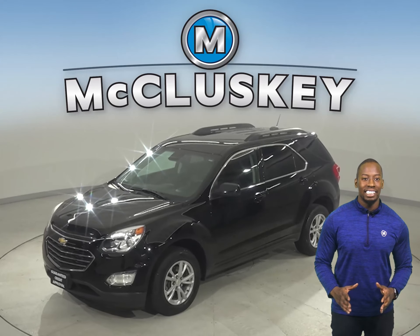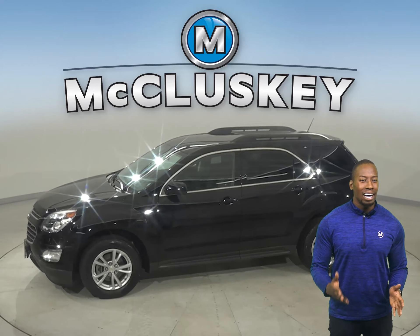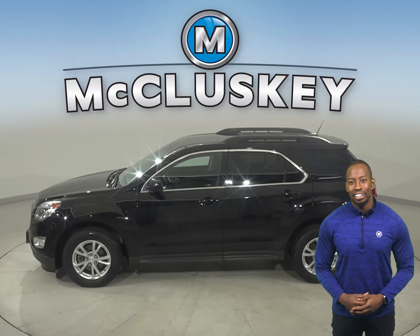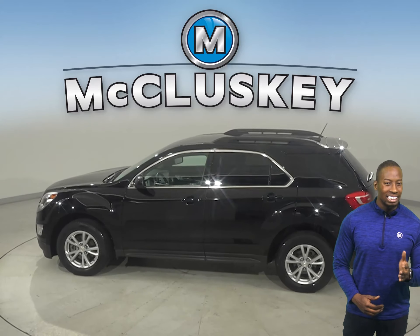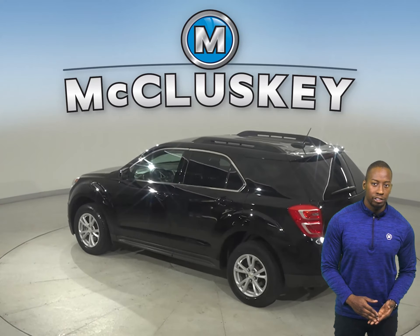Check out this 2017 Chevrolet Equinox. It has about 53,000 miles on the odometer. Underneath the hood there is a 2.4-liter 4-cylinder engine with a 6-speed automatic transmission with overdrive.